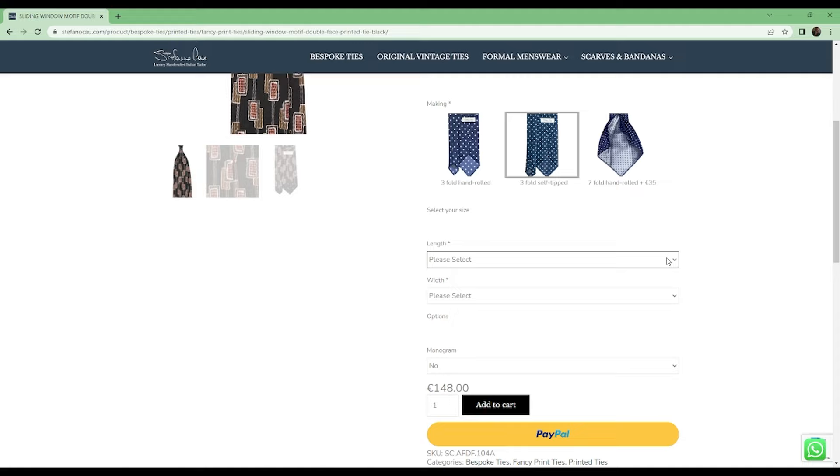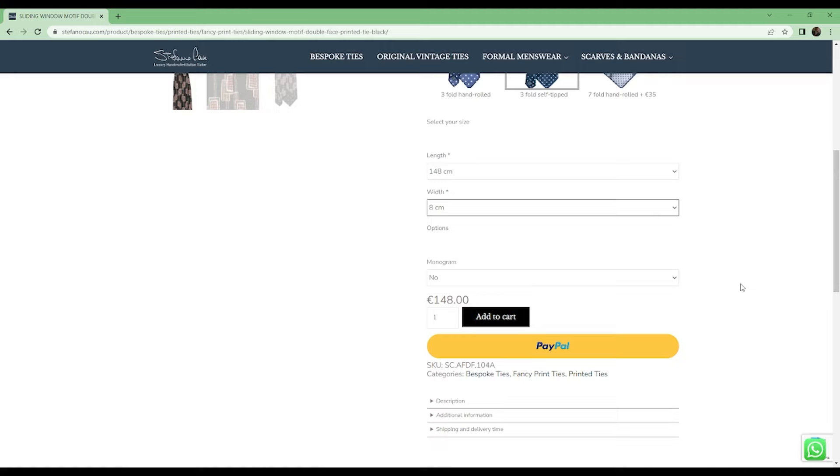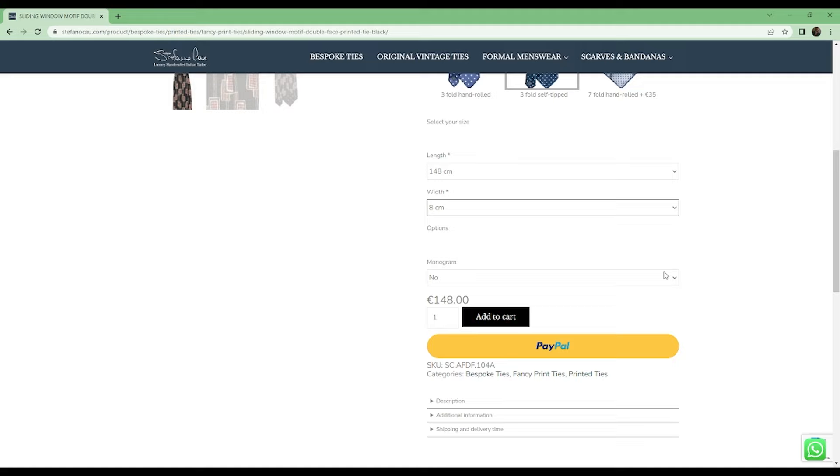For the length I chose 148 centimeters, which comes out to about 58 inches, and for the width I chose 8 centimeters, which is about 3.15 inches — roughly the average size you'd get from a place like Brooks Brothers. You can also have a monogram put on the tie; I chose not to do that because I find monograms a little too bougie for me, but if that's your thing, that option is available.